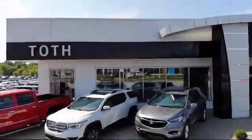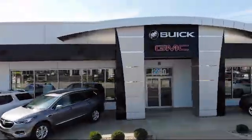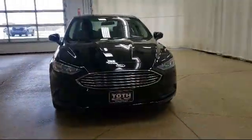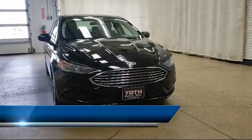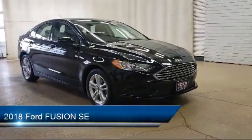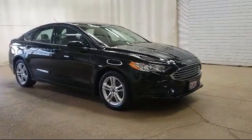Welcome to Toth Buick GMC, and here's a look at another one of our vehicles from our great selection. It comes equipped with two LCD monitors in the front, cruise control, tire specific low tire pressure warning, brake actuated limited slip differential, and perimeter alarm.